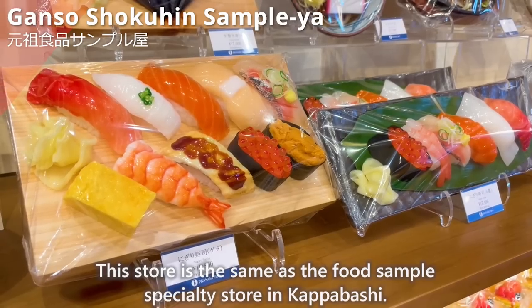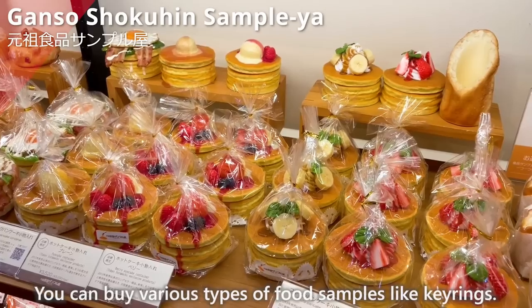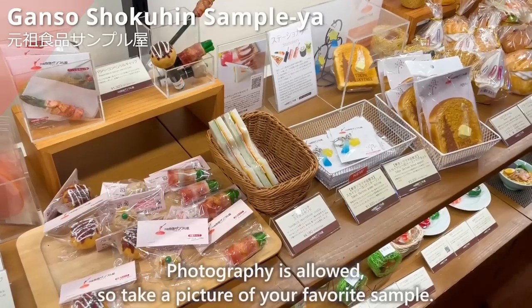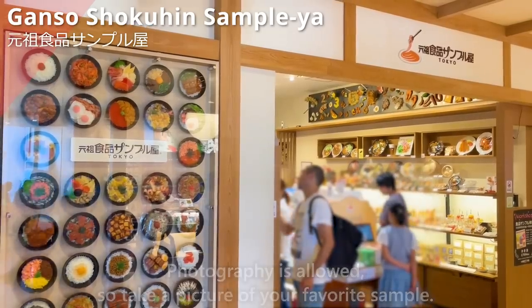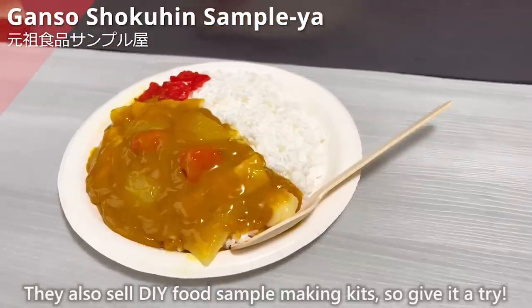This store is the same as the food sample specialty store in Kappabashi. You can buy various types of food samples like key rings. Photography is allowed, so take a picture of your favorite sample. They also sell DIY food sample making kits, so give it a try.